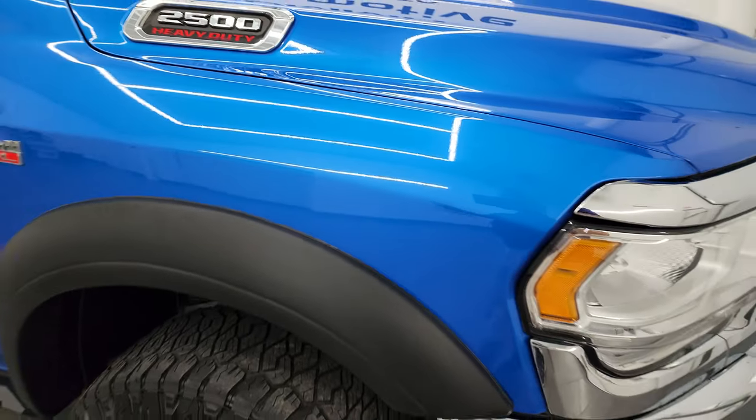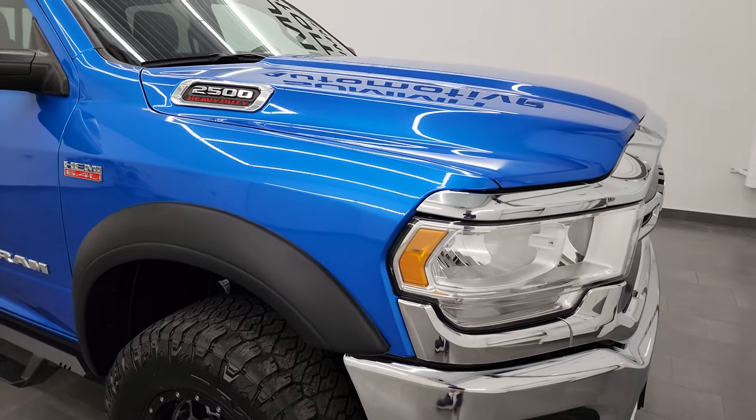Hydra Blue has just a little bit of metal flake in it — I think it's actually more of a pearl coat. Really good-looking color. You don't see too many 2500s in this color, actually.